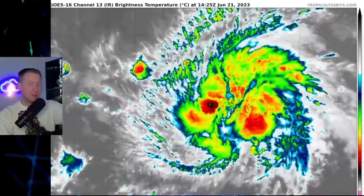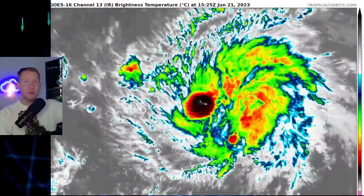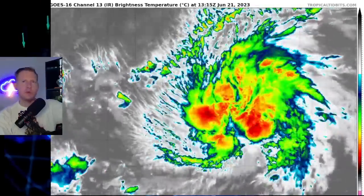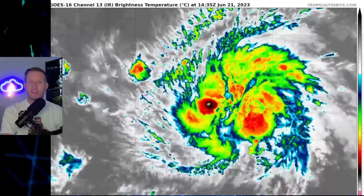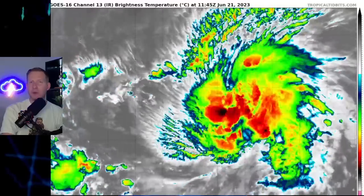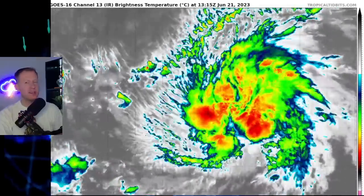Then I want to show you Invest 93L — that's the secondary disturbance right on the heels of Brett. But there's another wave, a big juicy wave that just rolled off of Africa that also has a shot to develop. Stick around towards the end of the video; I'll show you where that could be headed, as the satellite looks a lot more like August than June.